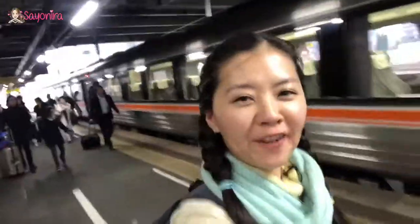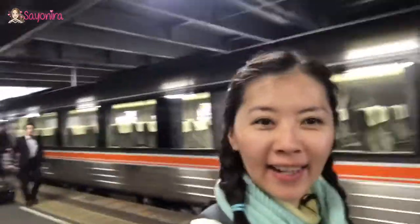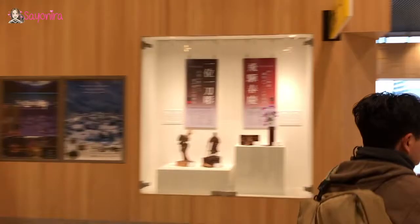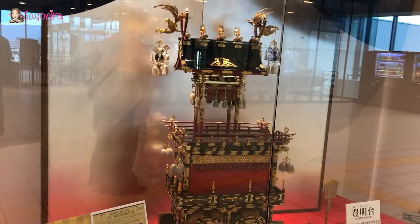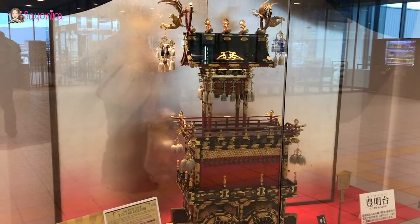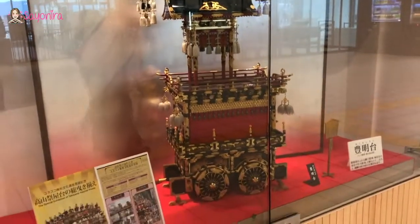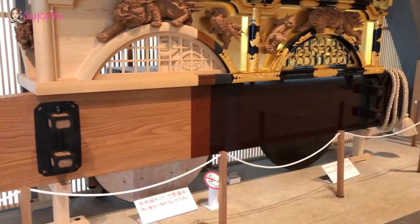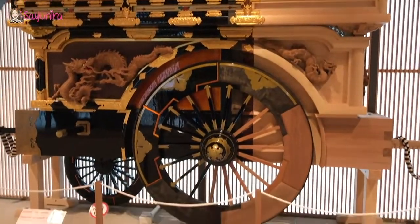We've arrived at Takayama! We can see the Special Exhibition of Takayama Festival Floats. We have just arrived and all of a sudden the air is so fresh and cold — I am so excited! The Festival Floats have four wheels... Festival Float, three wheels.